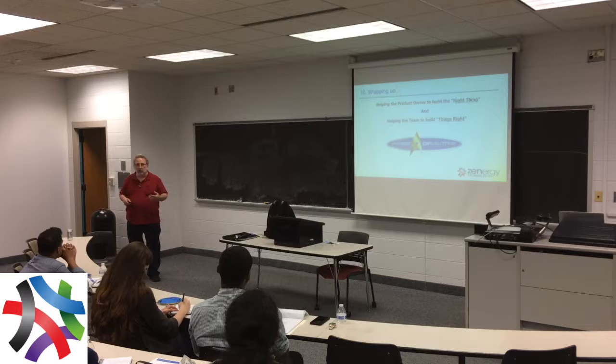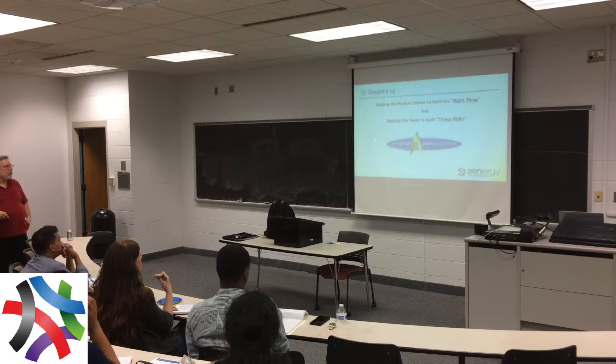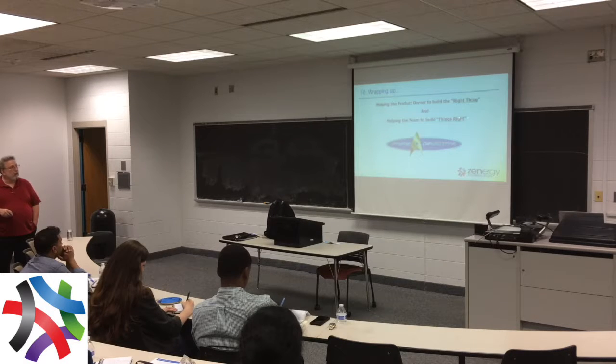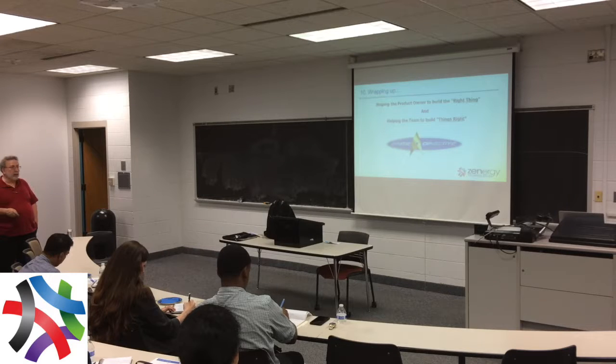Wrapping up — our prime directive, the meta pattern, is: helping the product owner to build the right thing, and then helping the team to build things right. Testing is sort of part of this, but there are a lot of other activities. Build the right thing is about the minimal market. I want you to look at every story as a minimal viable story — what does minimal look like? What is the problem we're trying to solve? If we can do that, that's the excellence of agility. That's how you go fast — not by doing rework or building things no one cares about.